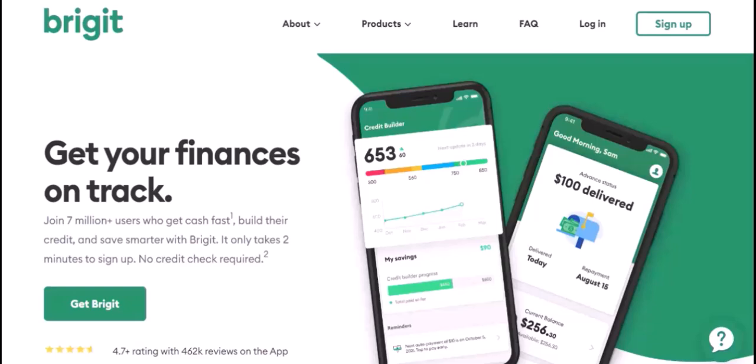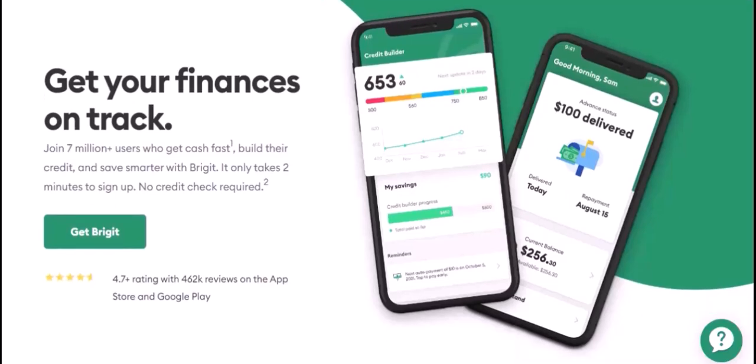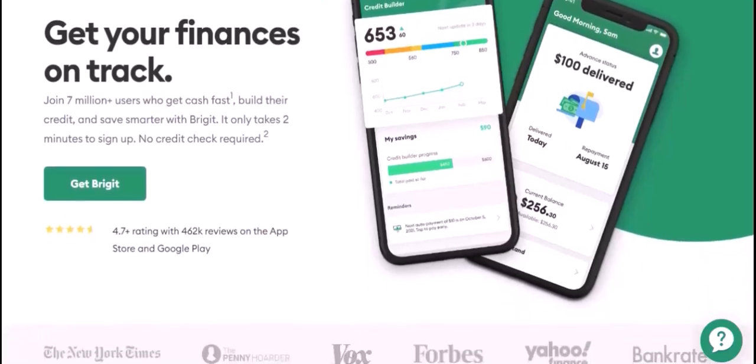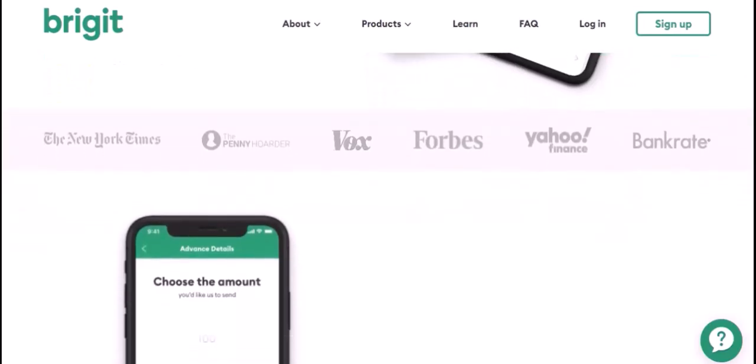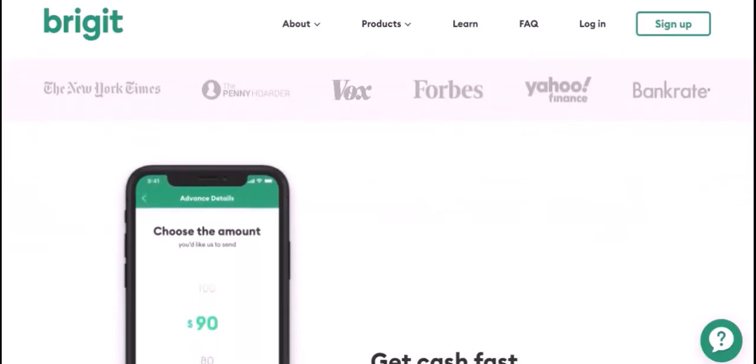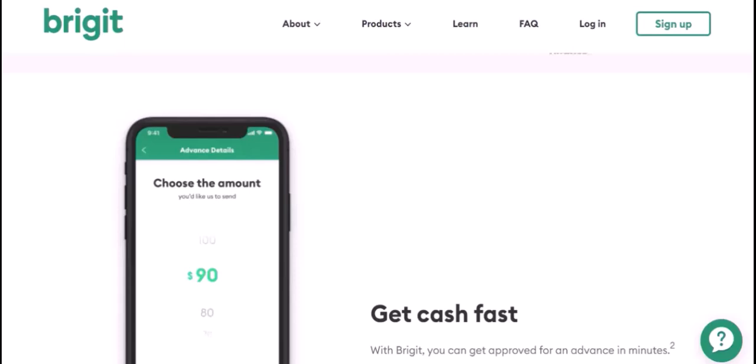Your income. How much money do you earn? This includes your salary, wages, investments, and any other sources of income. Understanding your income will help Bridget assess your financial capacity and recommend appropriate savings and investment strategies. For example: 'I have a monthly salary of $3,000 and a side hustle that brings in an average of $500 per month.'